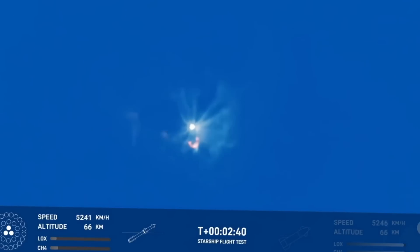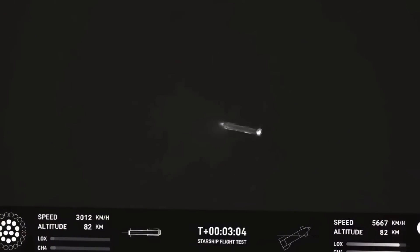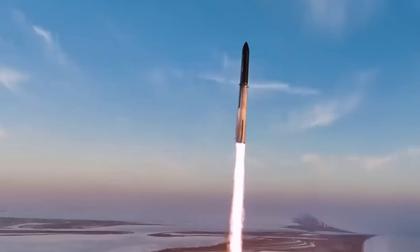At T plus 49 seconds, the first signs appeared. "We're seeing initial deformation on the hull," called out the flight director, their voice steady despite the tension in the room. What happened next would challenge everything we thought we knew about spacecraft protection.